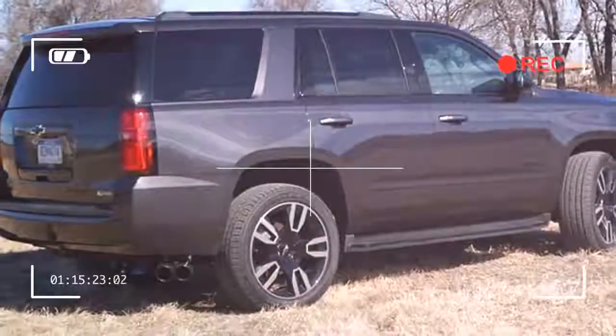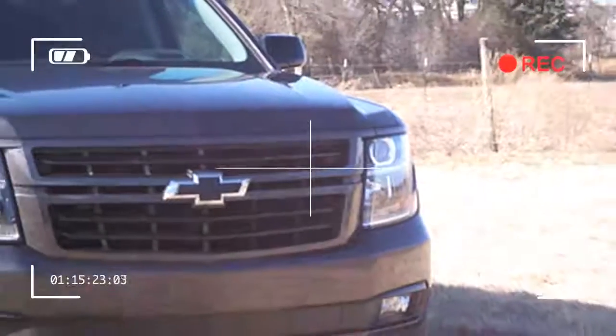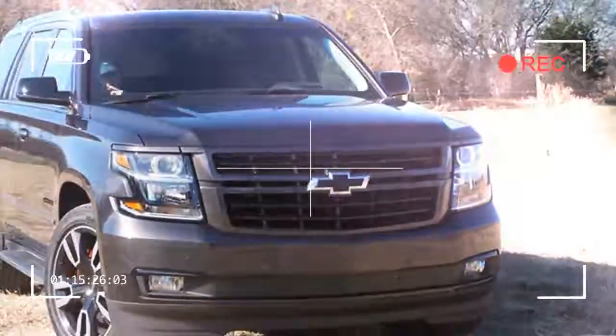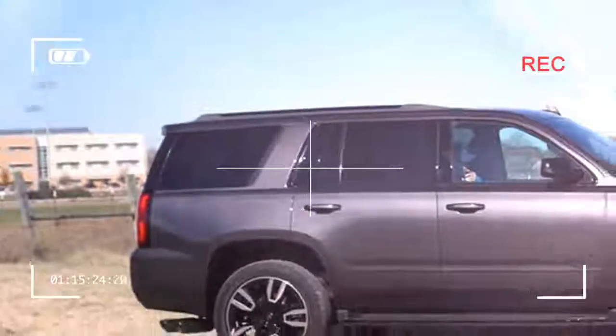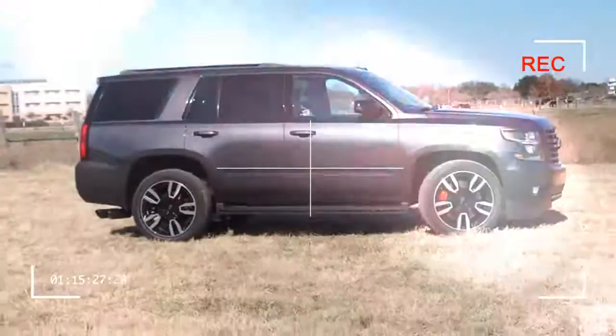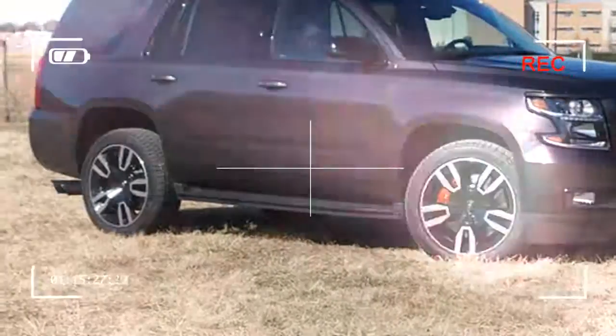With Chevy's best 6.2-liter V8 tuned for 420 horsepower, 460 pound-feet of torque, a 10-speed transmission, magnetic ride control suspension, Brembo brakes, and a Borla exhaust — all that kind of leaves the other full-size SUVs in the dust.